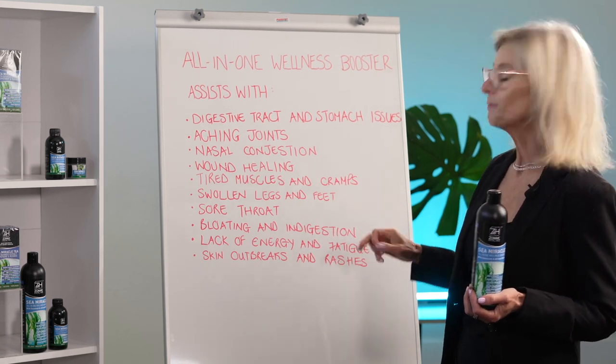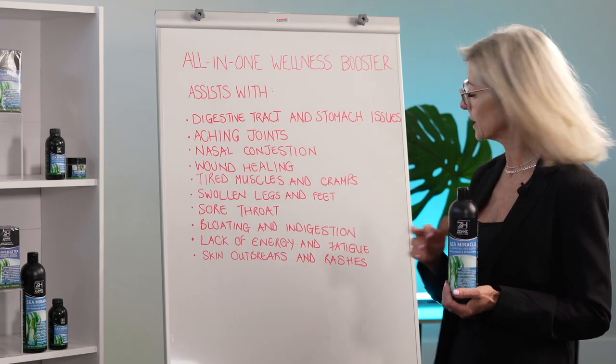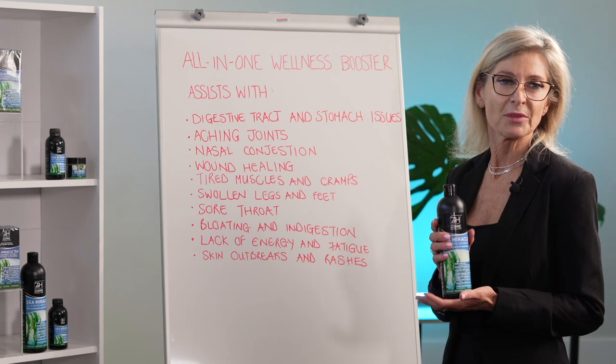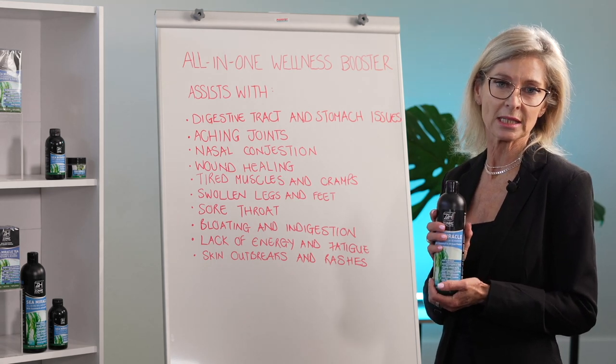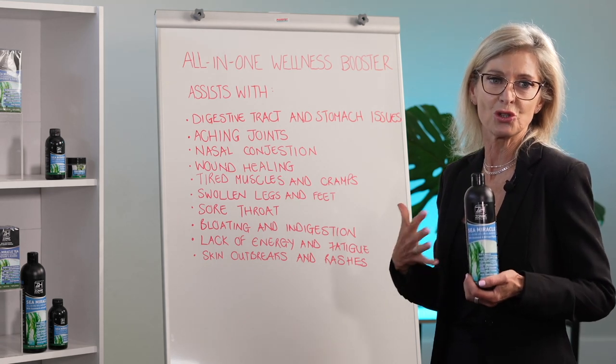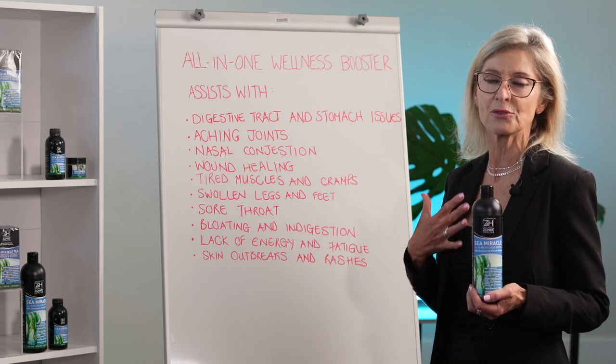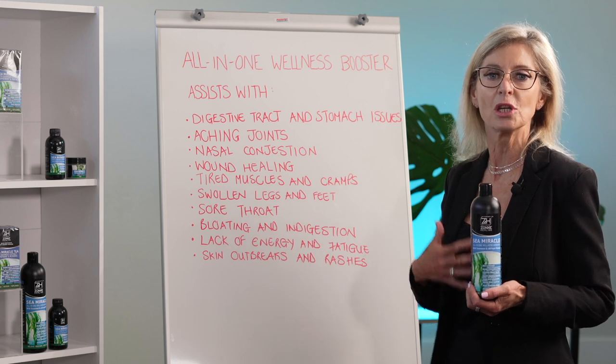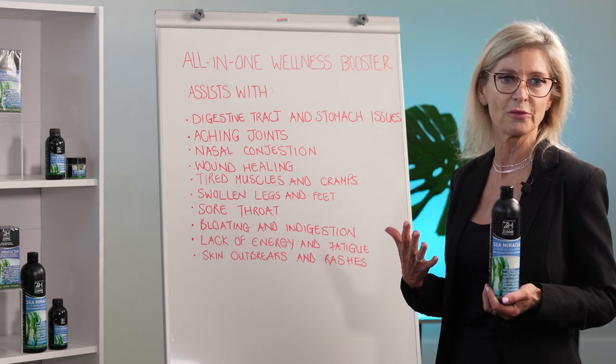Bloating and indigestion is obviously for your stomach. For lack of energy and fatigue, the nice thing about essential oils in our Sea Miracle is that it livens you up and cleanses out your stomach and digestive tract. With that you don't have brain fog, you don't feel discomfort — you actually feel energized and ready to go for the day.